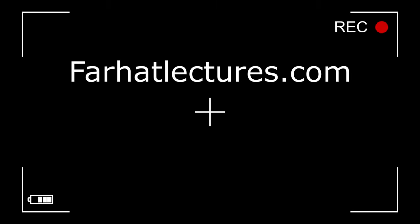Before we proceed, a public announcement about my company, FarhatLectures.com. Farhat Accounting Lectures is a supplemental educational tool to help you with your CPA exam preparation as well as your accounting courses. My CPA material is aligned with CPA review courses such as Becker, Roger, Wiley, Gleam, and Miles. My resources consist of lectures, multiple choice questions, true-false questions, and exercises. Start your free trial today.